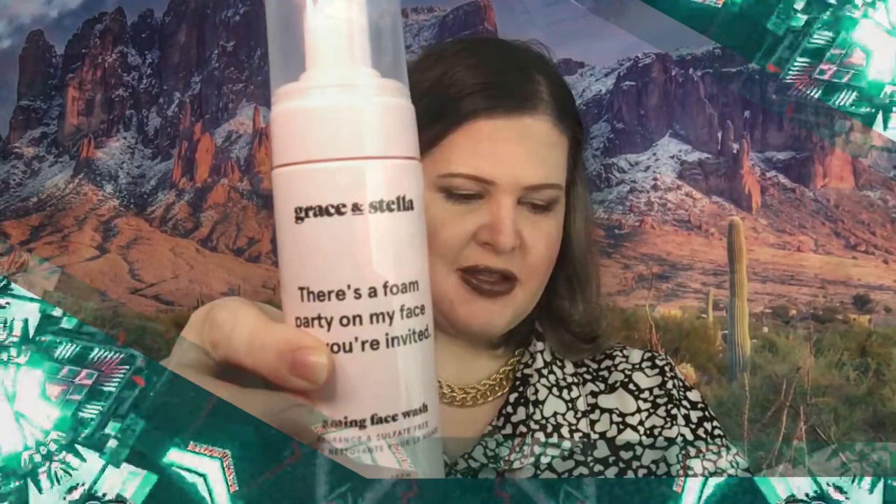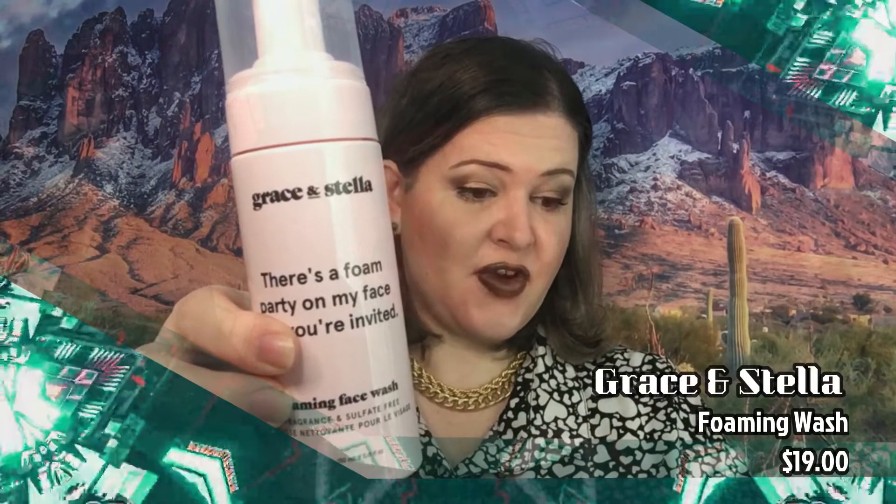There is one last item in this, and this is Grace and Stella. This retails for $19. It's light, it's fluffy, it's foamy, and it's fresh. This gentle and fragrant foaming cleanser is perfect to remove dirt and impurities without leaving your face feeling dry or tight. It says you only need one pump on a wet face — I'm sure I'll do more than that because I just love foam. So I don't know how long this will last me, but I'm super excited. For the Petite Valor base box, I have these four items, and I think these are all a win in my book.